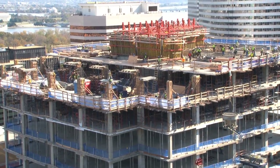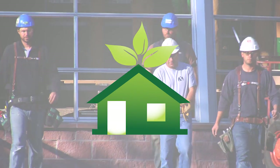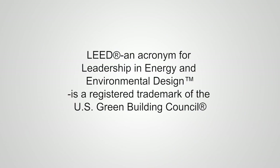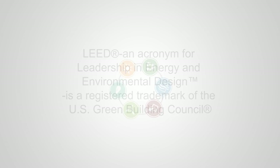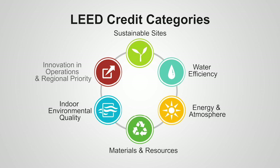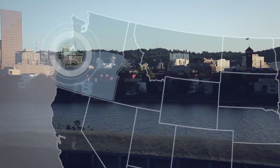Sustainability and green building practice have become much more than buzzwords. Many cities are now requiring green certification to obtain building permits. The US Green Building Council, or USGBC, has created LEED — Leadership in Energy and Environmental Design — a set of rating systems for the design, construction, operation, and maintenance of green buildings, homes, and neighborhoods, intended to help building owners and operators be environmentally responsible and use resources efficiently.